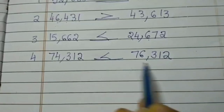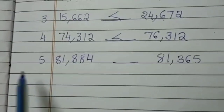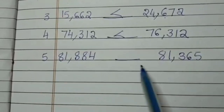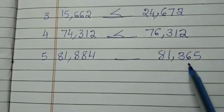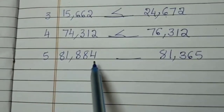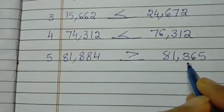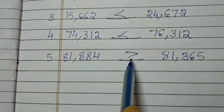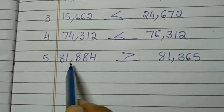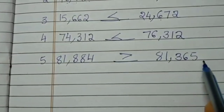Here also you can see the open beak — where there is a greater number you can see the open beak structure. Fifth one: 81,884 dash 81,365. Now how to read it? 81,884 is greater than 81,365. You can see the open beak here because 81,884 is greater than 81,365.